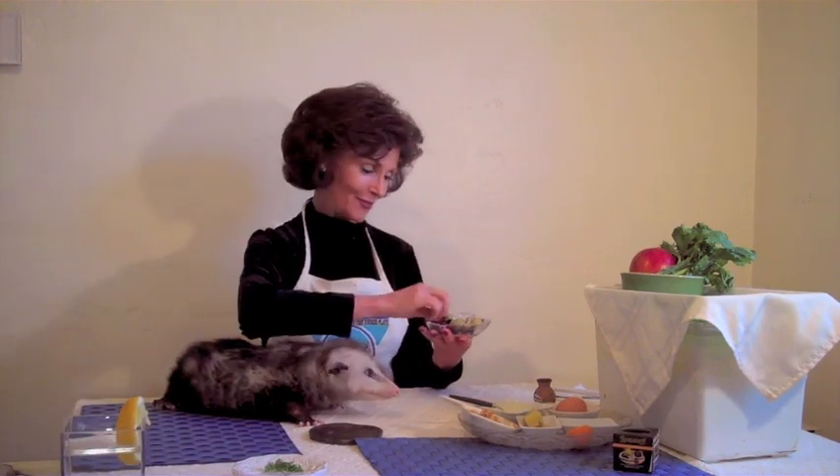We're going to drizzle a bit of almondine yogurt and top with a sprig of mint. So much is in the presentation, isn't it? There we are.